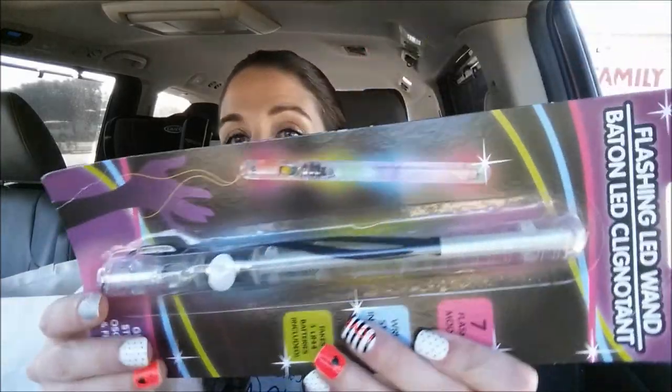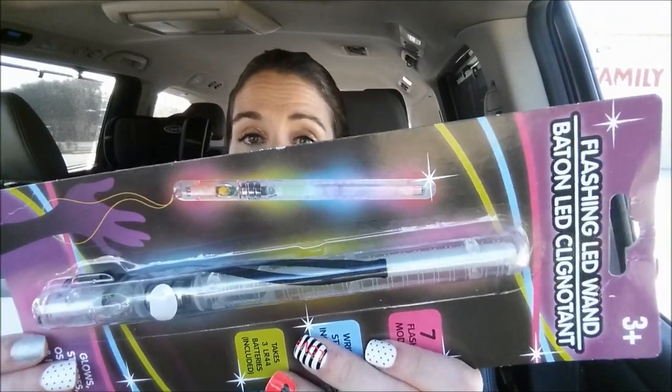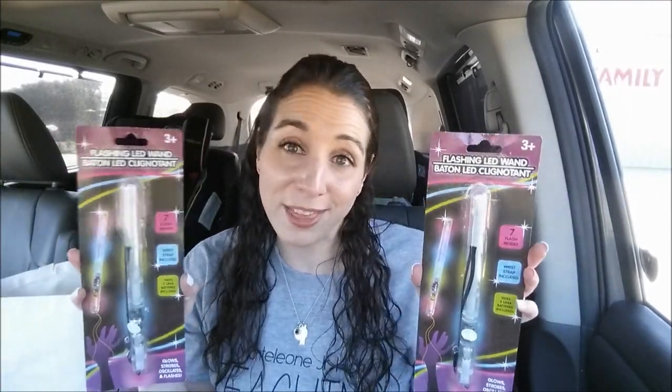Speaking of treats for the kids, I got these flashing LED baton wands with seven flash modes and a wrist strap. They take LR44 batteries, which are included. They're really cute little wands. I might even put them away as stocking stuffers for Christmas, since I'm trying to pick up Dollar Tree items for the boys. I might also pull them out for Halloween since they're lighted for trick or treating.